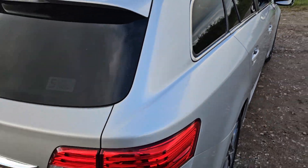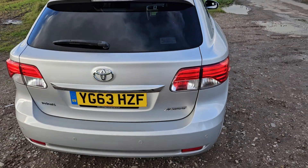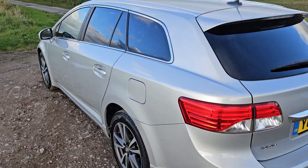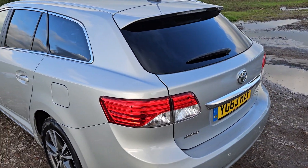It's very economical being the two-litre diesel model, so you get really good miles per gallon, and also cheap road tax and decent insurance quotes as well.